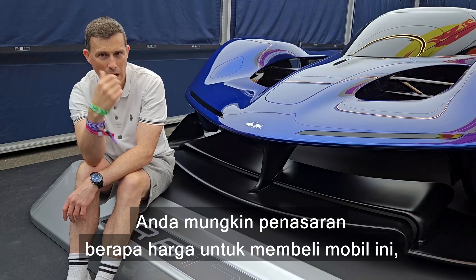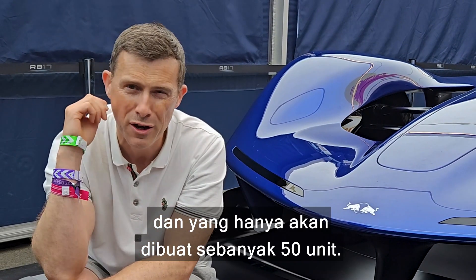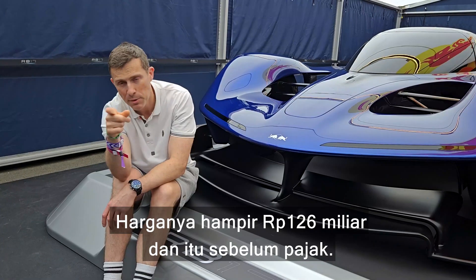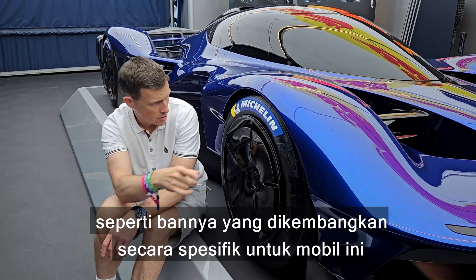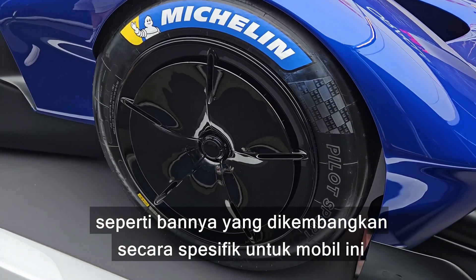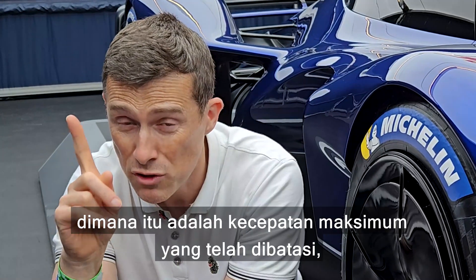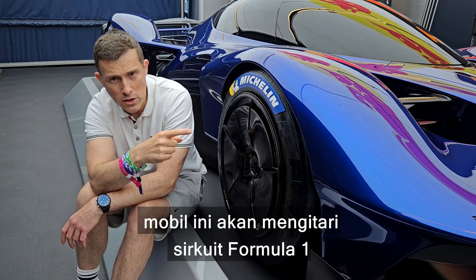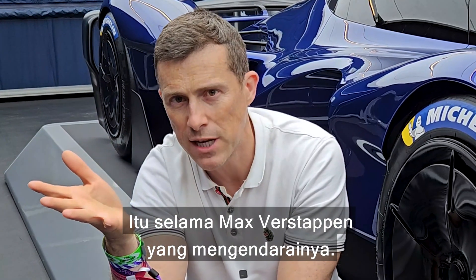You're probably wondering how much it costs to get a car like this — something special designed by Adrian Newey of which there will only be 50 made. You're talking almost £6 million, and that's before taxes. For your money you get some pretty bespoke parts, such as tyres specifically developed for this car. Not only can it do 230 miles an hour — which is a restricted top speed, by the way — this thing will go round a Formula One circuit slightly quicker than the current Red Bull Formula One car, so long as Max Verstappen is driving.